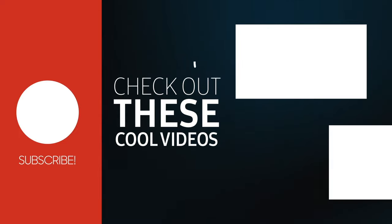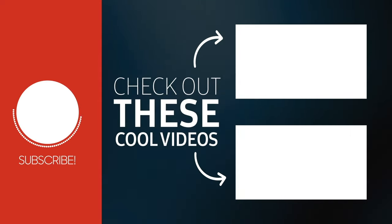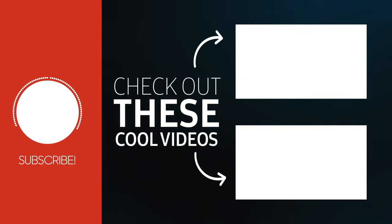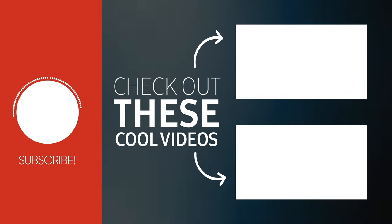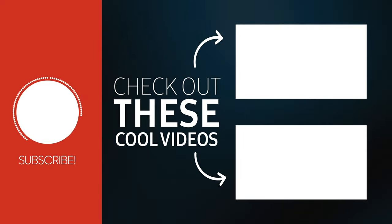Thanks for watching — we've got lots more content available on our YouTube channel so press that subscribe button. If you're interested in receiving daily updates we're available on most social media platforms, just search for Tom and Dom Travel.